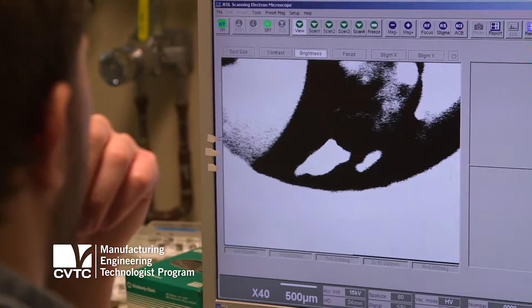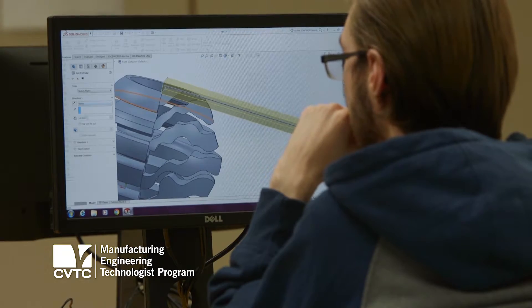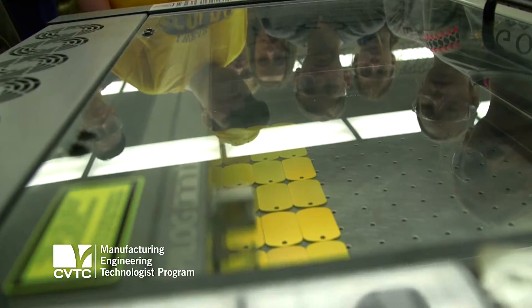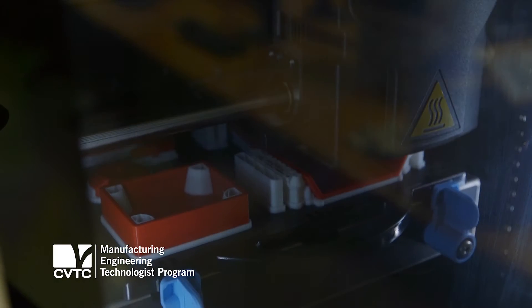On the other side, they use SolidWorks as a software for design and we also use AutoCAD. We have a number of 3D printers and laser engravers, so we can do some prototyping.